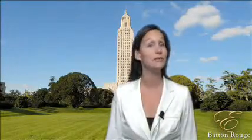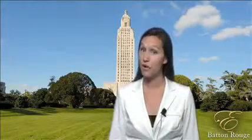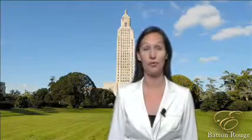Our Insider Tips articles are written by local experts who want you to be an informed consumer, so you know what to look for and look out for when it comes to making any medical equipment related purchases.